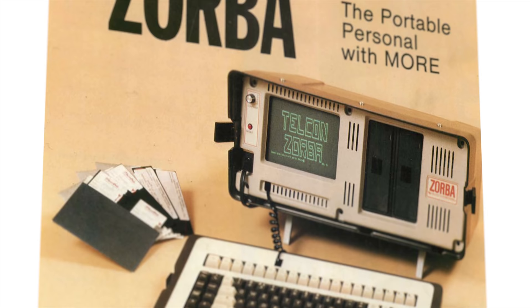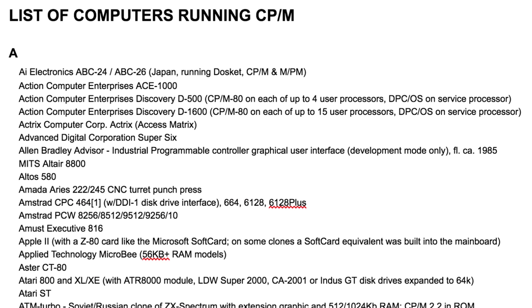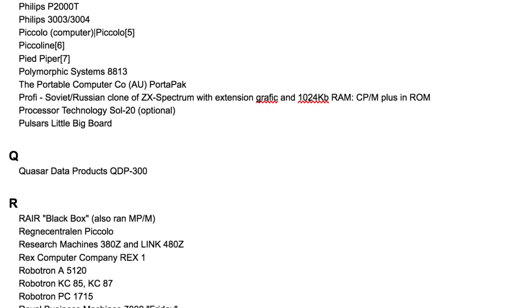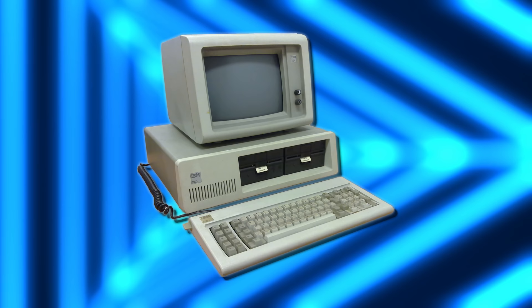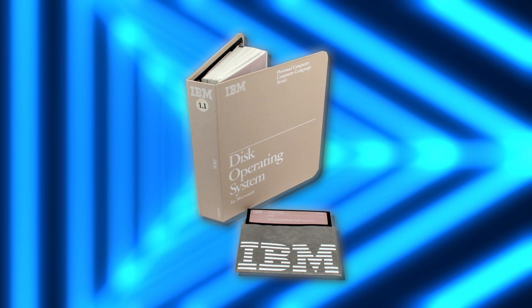This computer will not run software without very specific boot disks because it has no built-in operating system. Zorba was one of the last 8-bit portable computers running CPM, an operating system which required booting from a disk before loading any software. Computers that ran CPM could run virtually any software at that time since it was industry standard. Which it would've remained except the company who developed CPM failed to sign a legal agreement with IBM to use it on their brand new 16-bit computers. So IBM went with Microsoft instead, and MS-DOS conquered PCs.